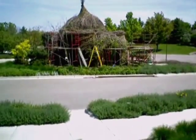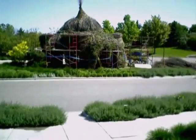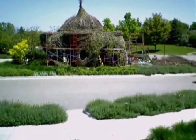His works have appeared all over the world — in Scotland, France, Japan, Australia, and throughout the U.S.